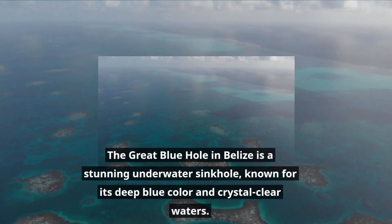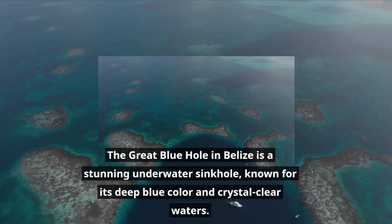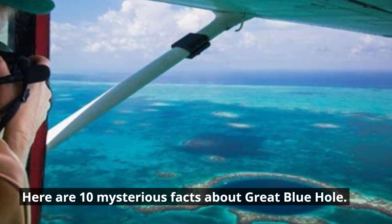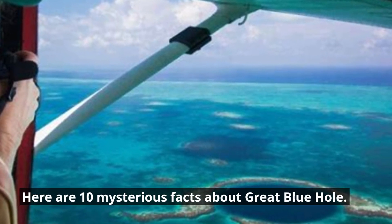The Great Blue Hole in Belize is a stunning underwater sinkhole, known for its deep blue color and crystal clear waters. Here are 10 mysterious facts about the Great Blue Hole.